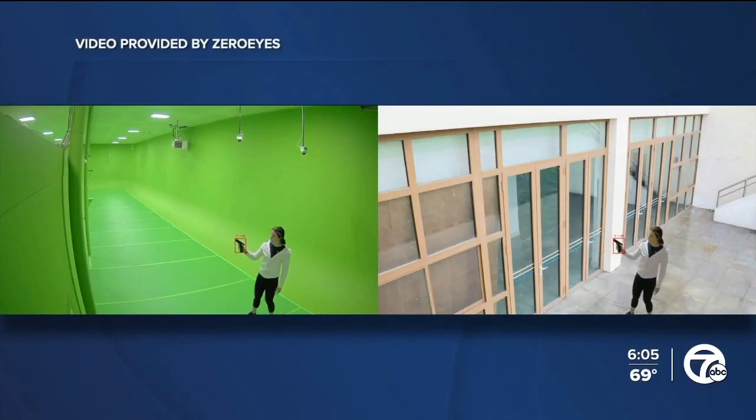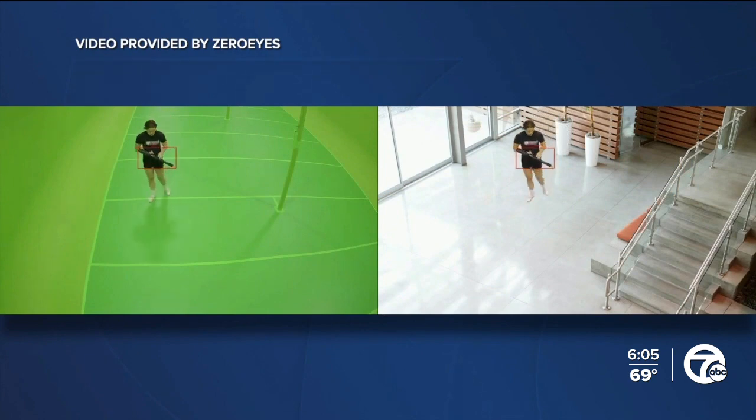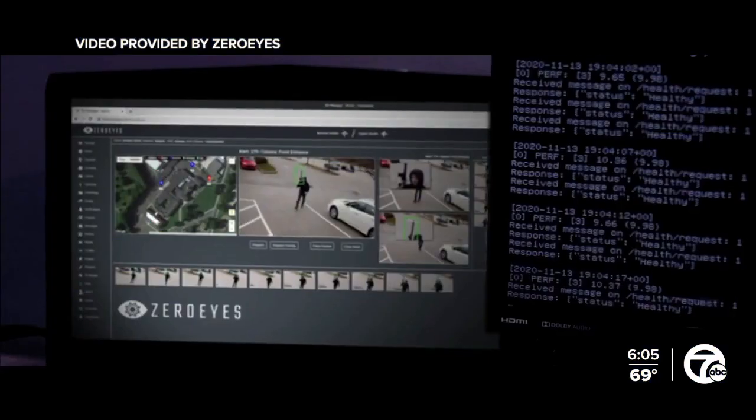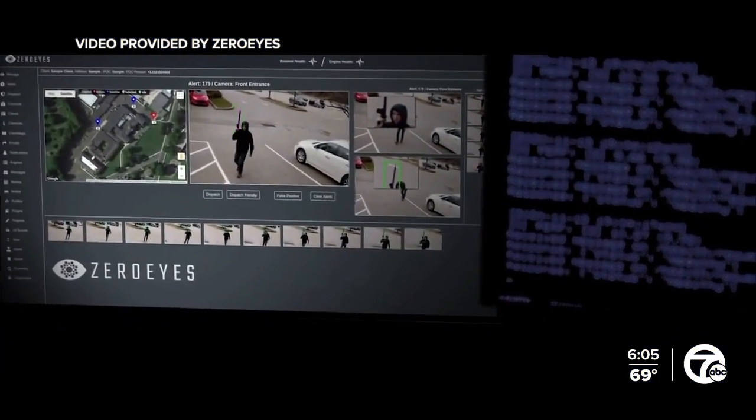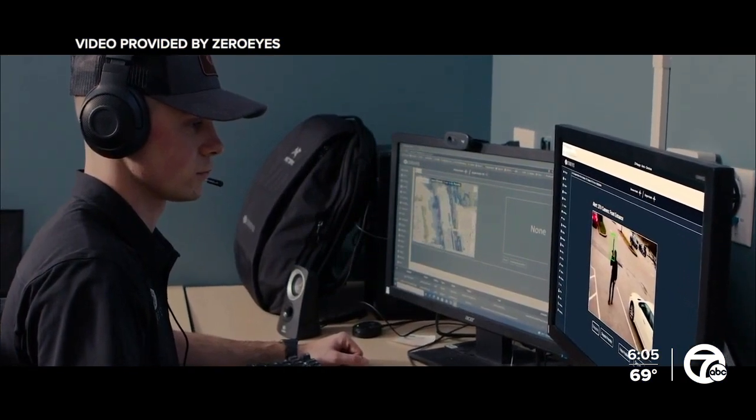Using a simulator with green screens, the technology learns to recognize countless firearms from every angle, even partially. And then when a firearm enters into the view of a surveillance camera, that triggers an alert. An image appears on the operator's screen with a green box around the gun.